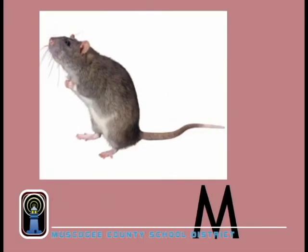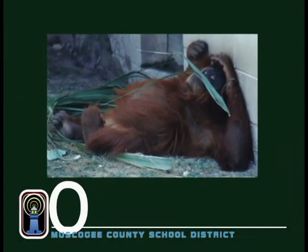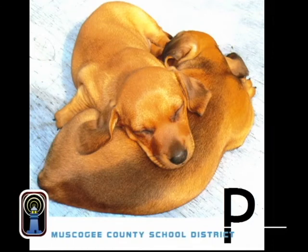M stands for mouse. He is active at night. He comes in many colors, including white. N is for nut. You can't go wrong — eating nuts helps make you strong. O is for orangutan. He's a kind of ape. A long call sound they like to make. P is for puppies, sound asleep. They are not making nary a peep.